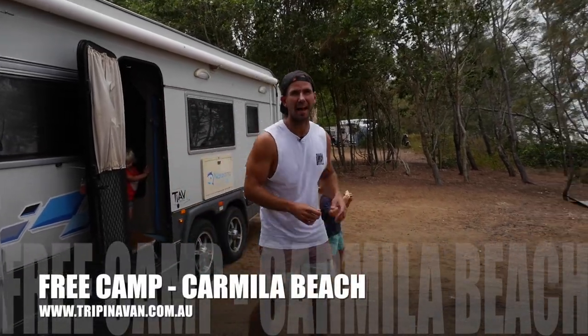So this is the Carmilla Beach Freecamp, about 80km south of Mackay. It's a ripper, only 10 bucks a night.